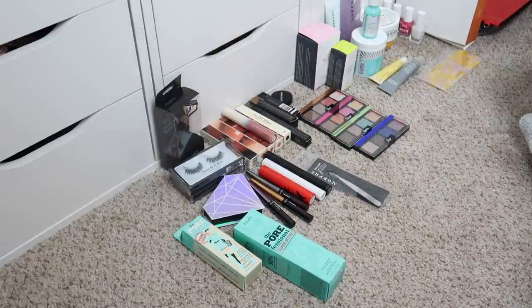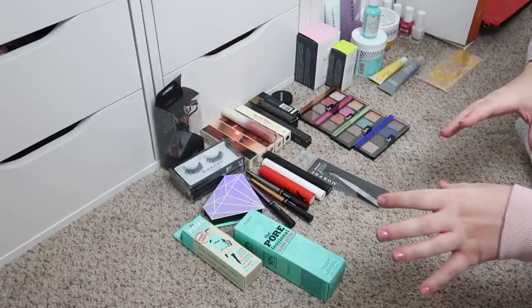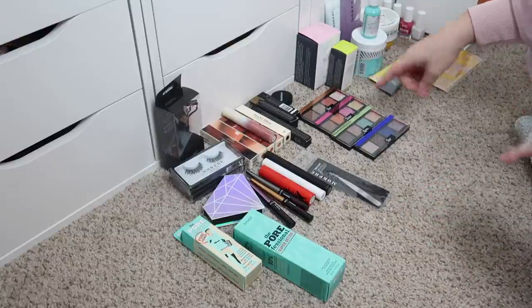Okay, so everything's organized. This PR haul was a little bit smaller than some of my past ones, but that's perfectly fine — we still have plenty of product to share. I'm going to slide the makeup stuff out of the way and do the skincare and body care stuff first, then save the makeup for last.